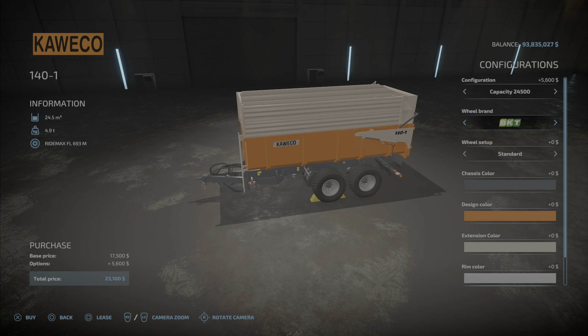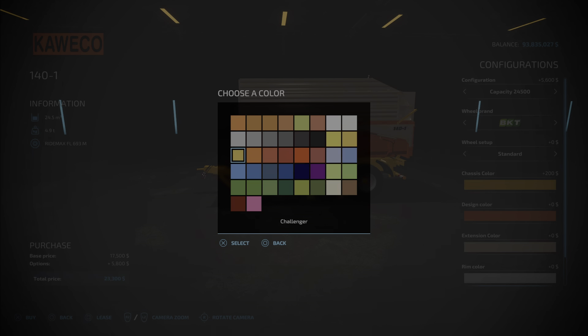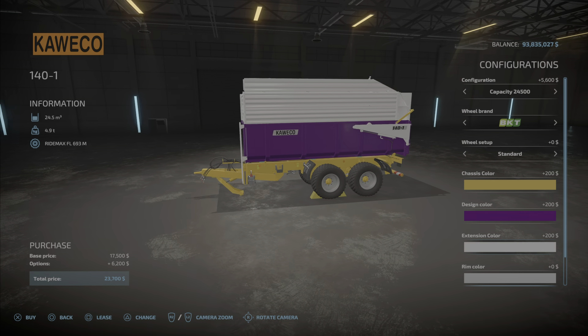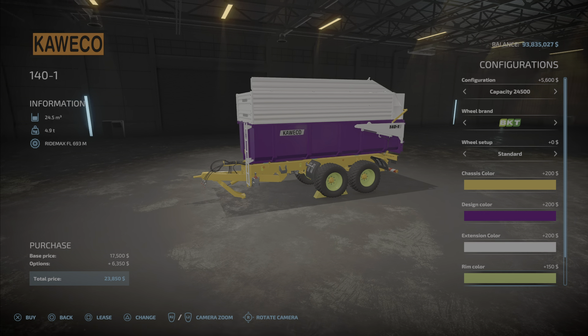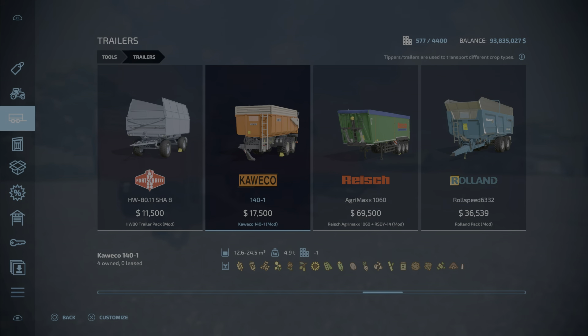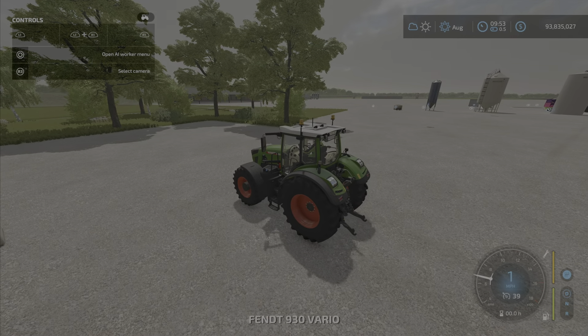For wheel choices you have Michelin — basically wide or standard. Now we get to the interesting part: chassis color. You can choose any of those colors — maybe you want purple, maybe white. And for rim color, maybe a bright green rim color. That's it for options.